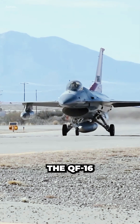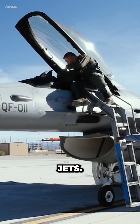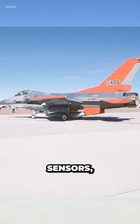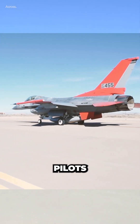While the primary use of the QF-16 is as an aerial target, there are potential future uses for converted fighter jets. One possible application is as a reconnaissance platform. By retrofitting the aircraft with cameras and other sensors, it could be used to gather intelligence in contested areas without putting pilots at risk.